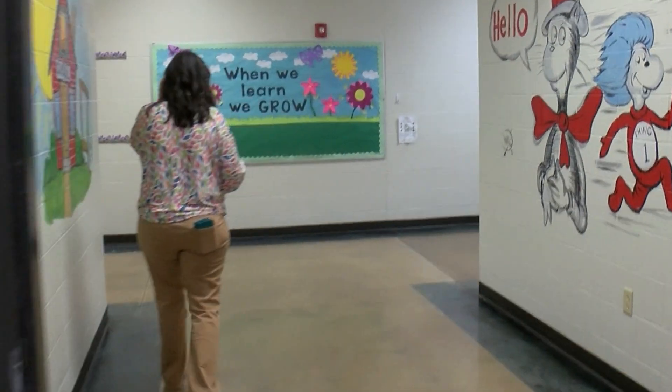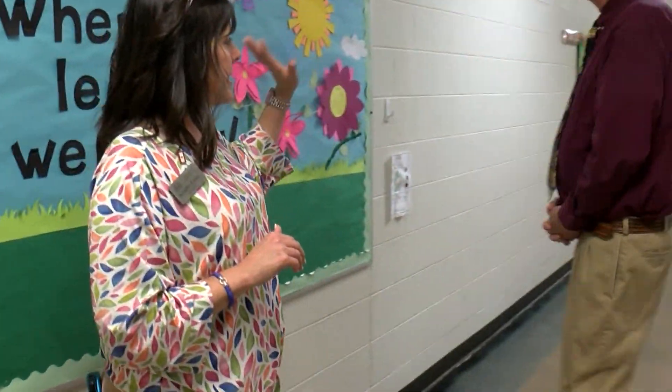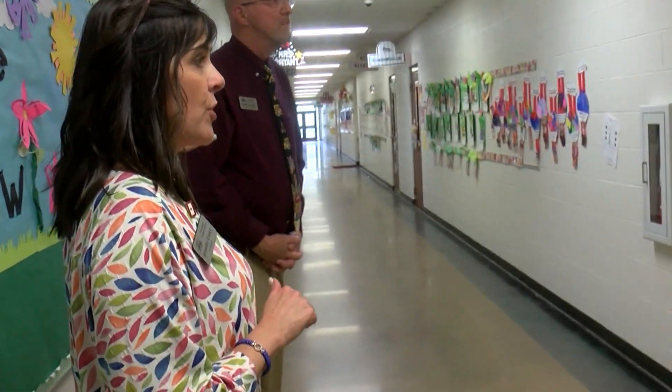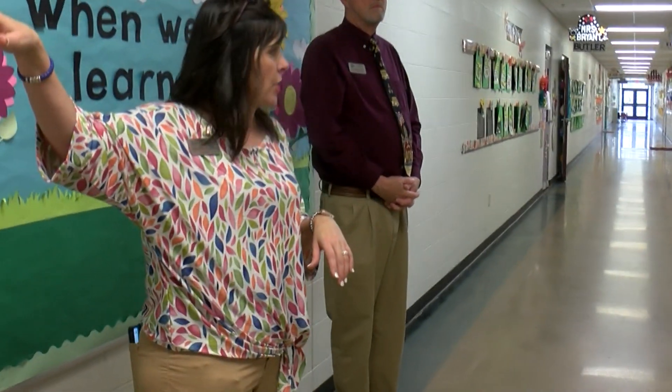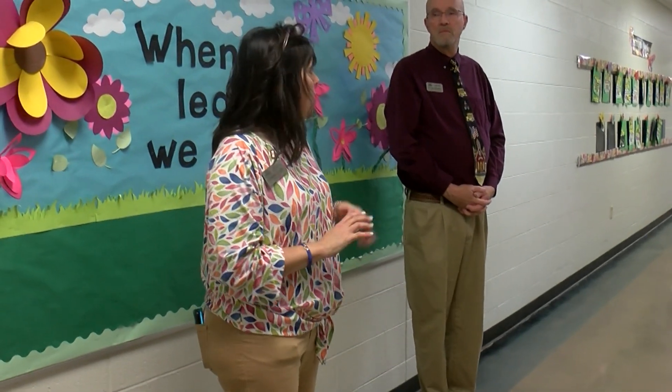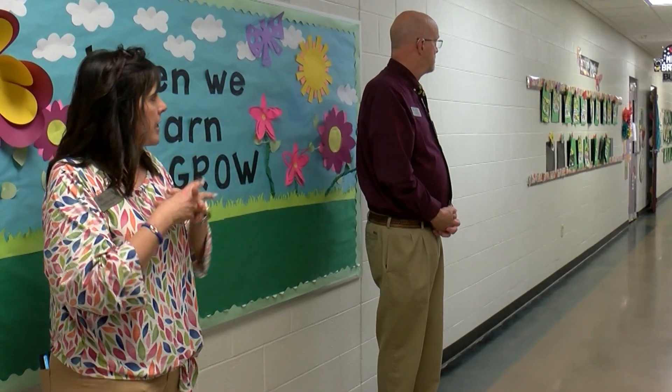We have 14 kindergarten classrooms now. This part has 10 kindergarten classrooms on it, and then we also have our speech and special education classrooms on this end. But this was our old original pre-K building, and we just added everything onto the front.